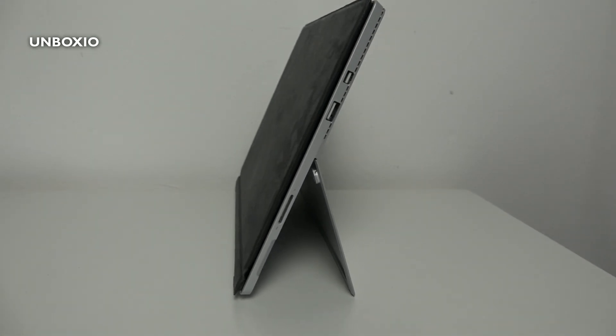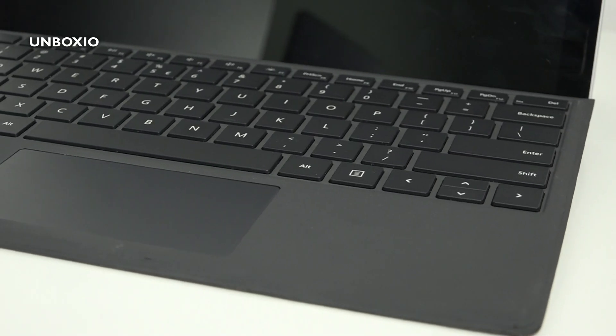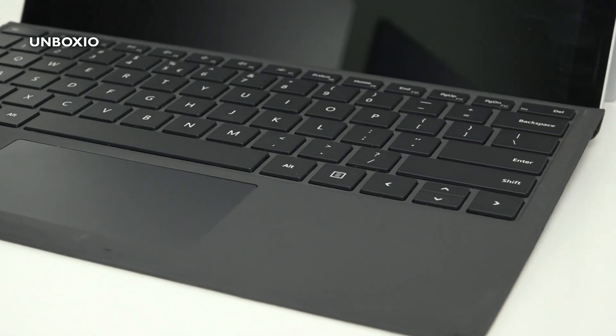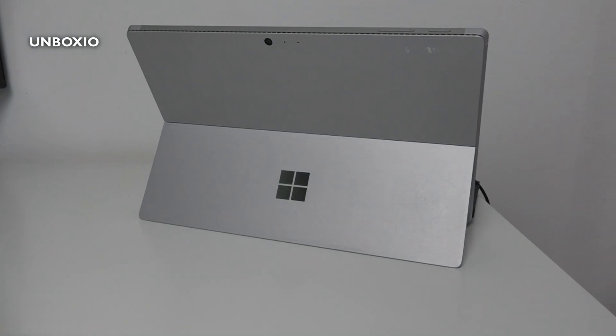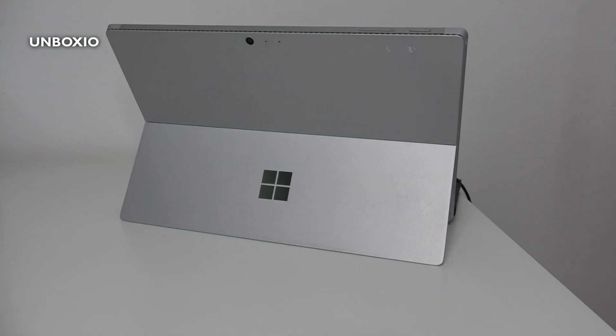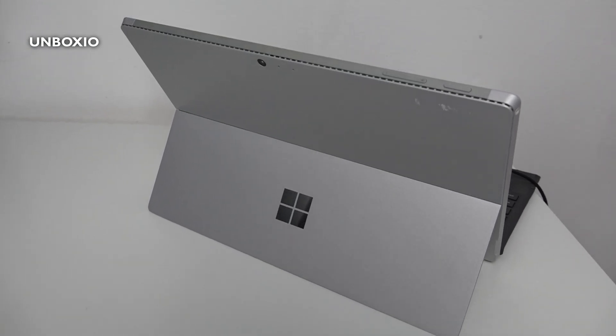The battery life of the Surface Pro 4 is sadly pretty disappointing today. It is a very old machine and the battery life was decent back then, but now it isn't great at all. I can get about two hours of use doing basic things like watching YouTube, so if you want a two-in-one device with a very good battery life, don't get this Surface.